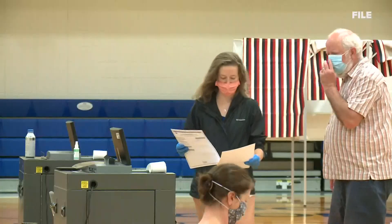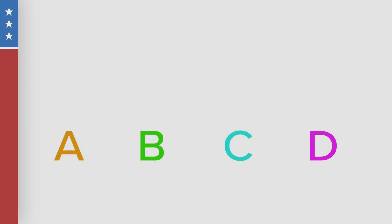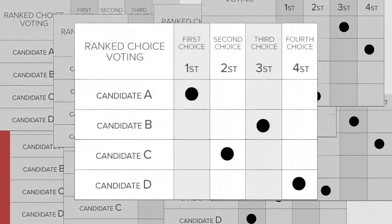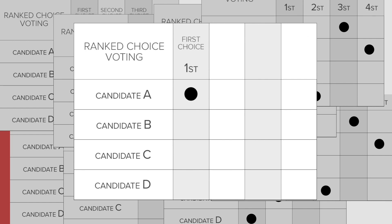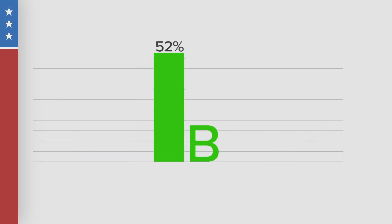So if a candidate gets a clear majority on election night, we're done. Here's how that would happen. Say we have four candidates running — A, B, C, and D. After all votes are submitted, your first choice is tabulated. Let's say the results have Candidate B with the most votes at 52%. This means Candidate B wins and the process is over.